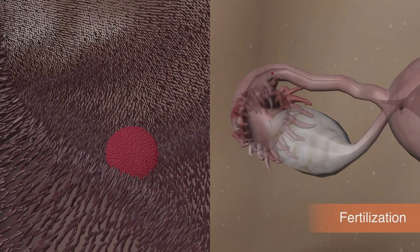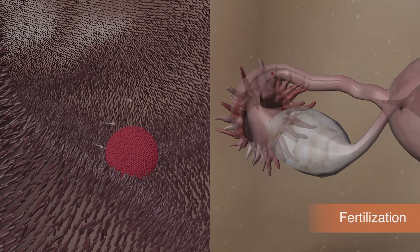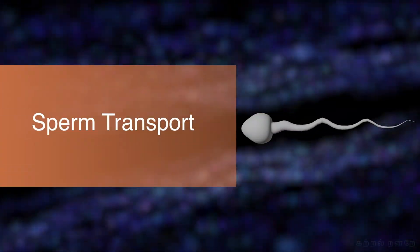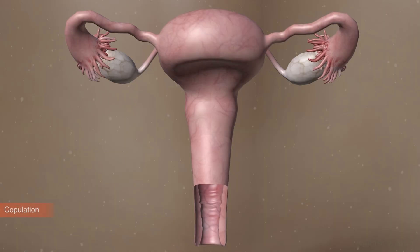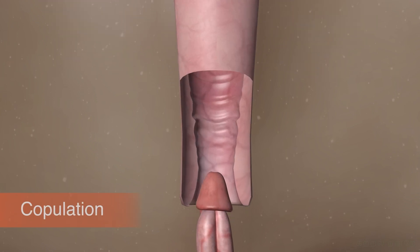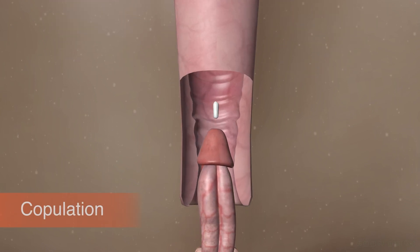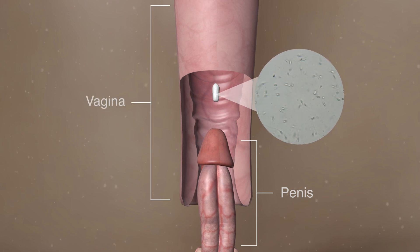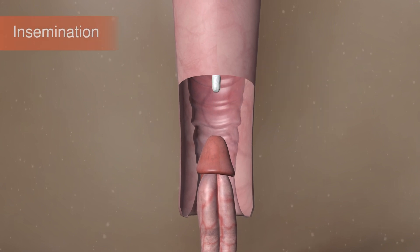It is in this region that the fertilization process — the fusion of ovum and sperm — takes place. During copulation, approximately 200 to 300 million sperm cells are released from the penis into the vagina. This process is called insemination.